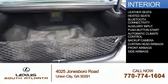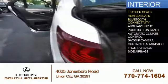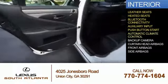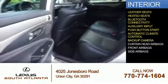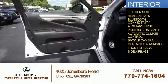Inside you'll find leather seats, heated seats, Bluetooth connectivity, an auxiliary input, push-button start, automatic climate control, a backup camera, curtain head airbags, front airbags, and side airbags.